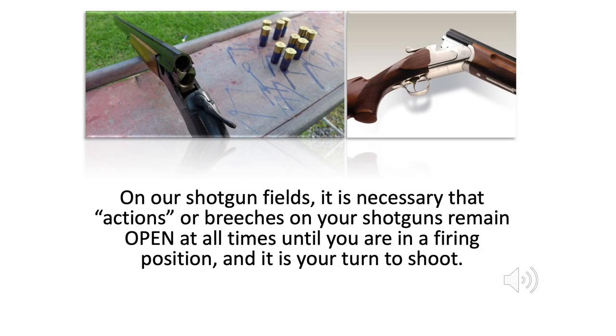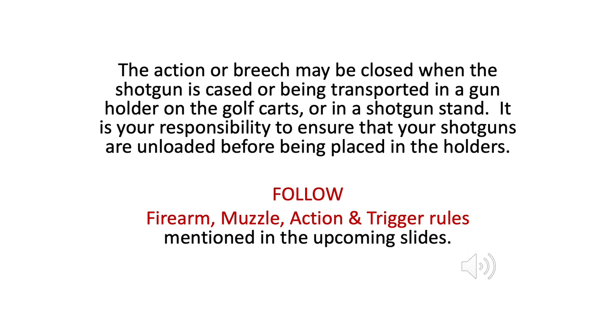On our shotgun fields, it is necessary that actions or breaches on your shotguns remain open at all times until you are in a firing position and it is your turn to shoot. The action or breach may be closed when the shotgun is cased or being transported in a gun holder, on the golf carts, or in a shotgun stand. It is your responsibility to ensure that your shotguns are unloaded before being placed in the holders. Follow firearm, muzzle, action, and trigger rules mentioned in the upcoming slides.